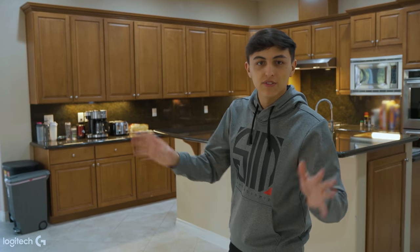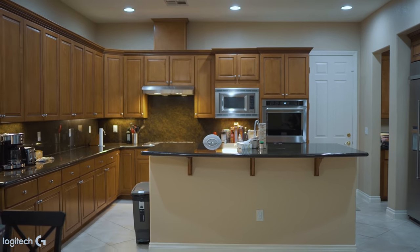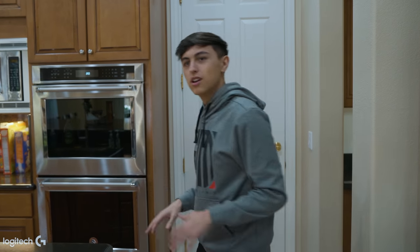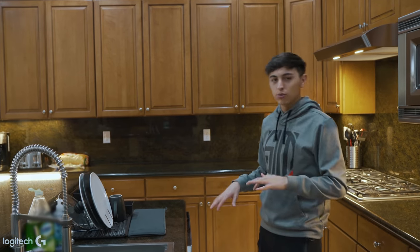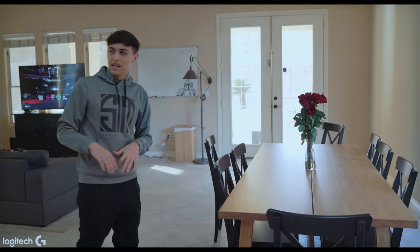Right behind our VOD area and couch and PS5 and all that good stuff, we have our nice and lovely kitchen with the double ovens, the walk-in pantry, the big fridge and all that good stuff. We do cook every now and then — it's mainly brought to fruition by Pojo — but it's not completely takeout orders and gamer stuff, so we do have a nice home-cooked dinner here and there.